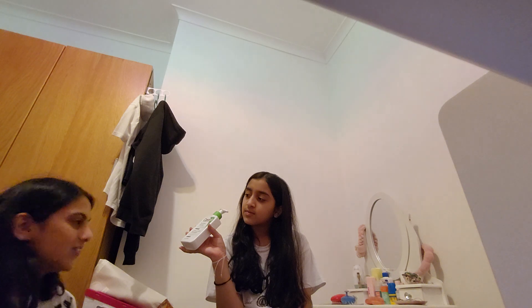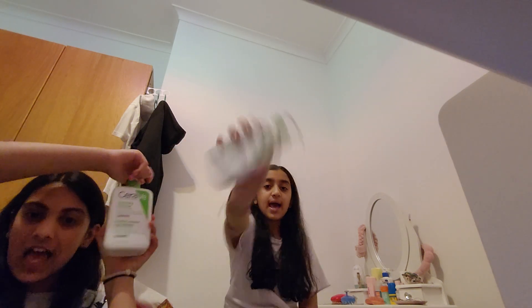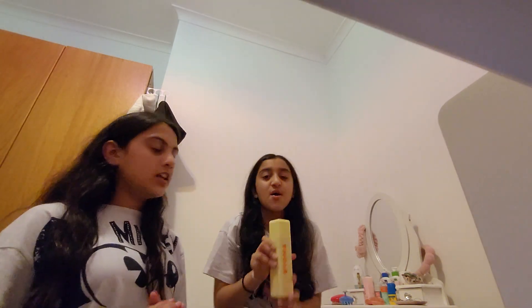I got that one from Boots, she got hers from Boots too. I would definitely say this is worth your money — go buy it! Next cleanser is the Bioma jelly cleanser.